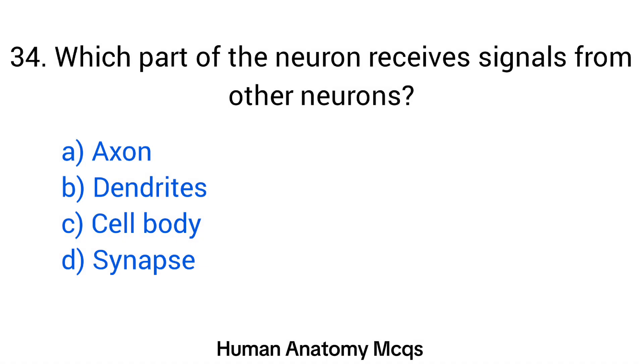Question number 34. Which part of the neuron receives signals from other neurons? The right answer is option B: Dendrites.